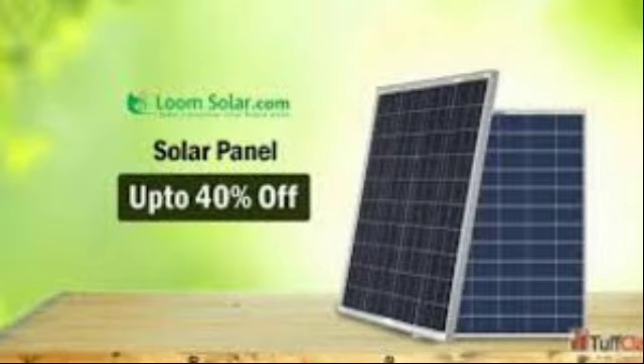The solar panel is available. There are all the inverters and batteries. There are all electronic products available.